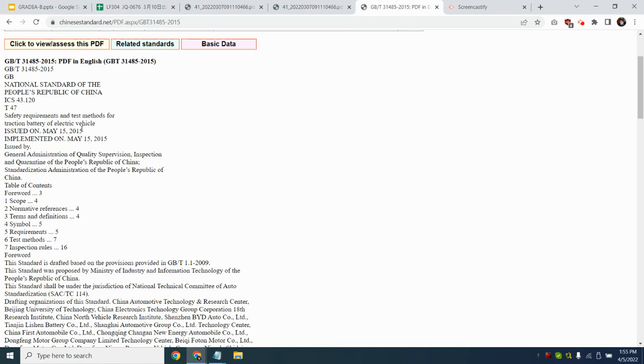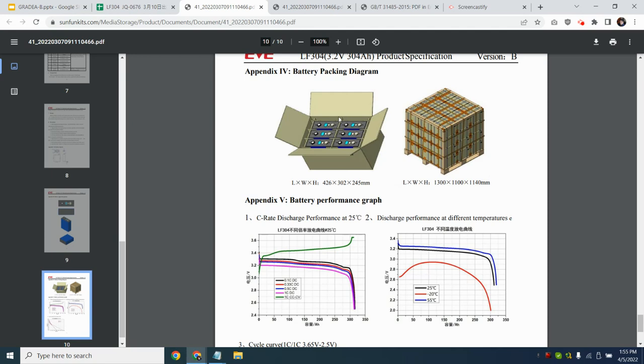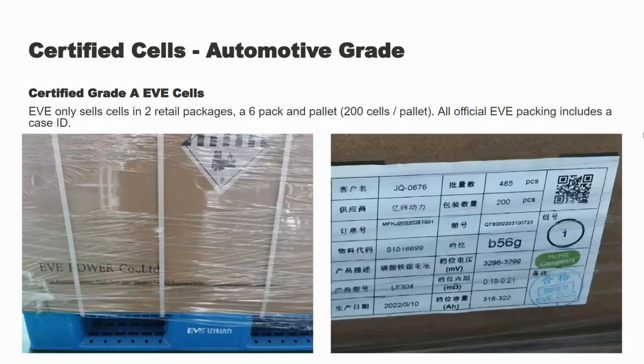EVE sells their official cells either six cells per box or 200 per pallet, and they have a case ID for both ways you can buy these cells. So they're either going to have a pallet ID or a case ID. If a cell did not meet certification, you cannot sell it to automotive OEMs in China and many parts of the world — it's mandated by the Ministry of Transportation in China. We usually receive pallet shipments of anywhere from 1,000 to 1,500 cells, and sometimes as low as 500 depending on supply.